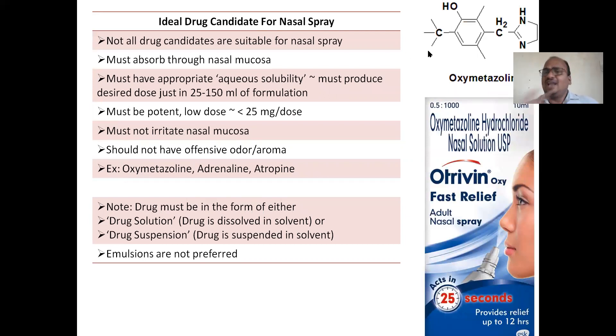Not all drug candidates are suitable for nasal spray. The drug must absorb through the nasal mucosa. If the drug candidate is not absorbed through the nasal mucosa, the formulation is wasted. First, confirm that oxymetazoline or whichever drug candidate is absorbing through the nose. For local action, the drug need not be absorbed into systemic circulation — it acts locally in the nose. But if the intention is systemic action, the drug must be absorbed through the nasal mucosa.